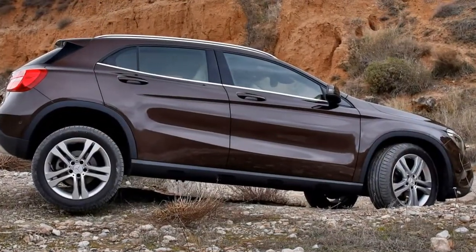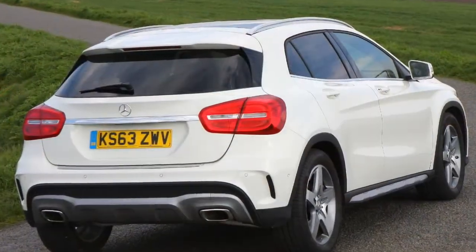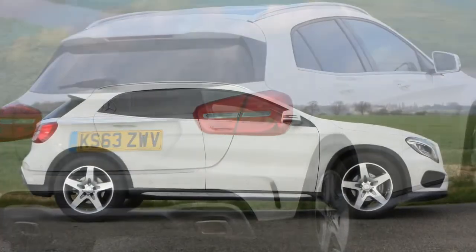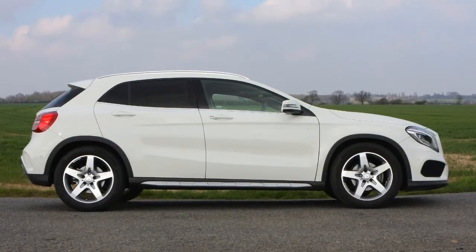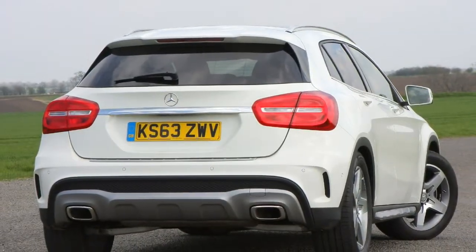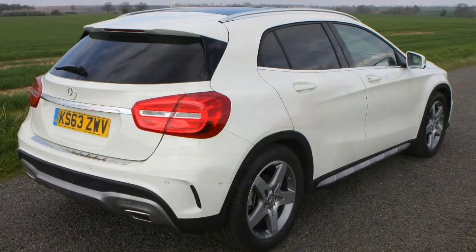It's less tall than many of its rivals, and compared with the A-Class, you don't sit a good deal higher up in the GLA. It feels broadly comparable to drive, which can place the Mercedes at a disadvantage for those buyers seeking something more obviously SUV-like. More comfortable versus the A-Class, but not even close to perfect.